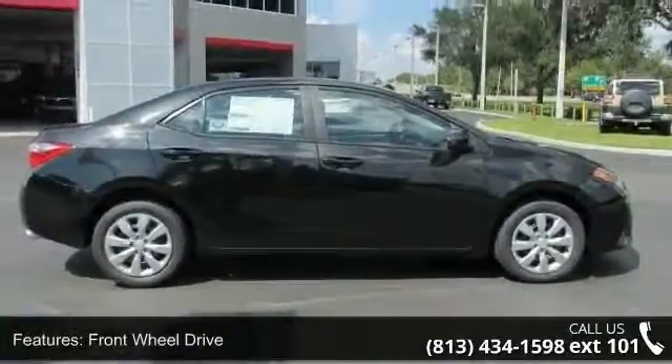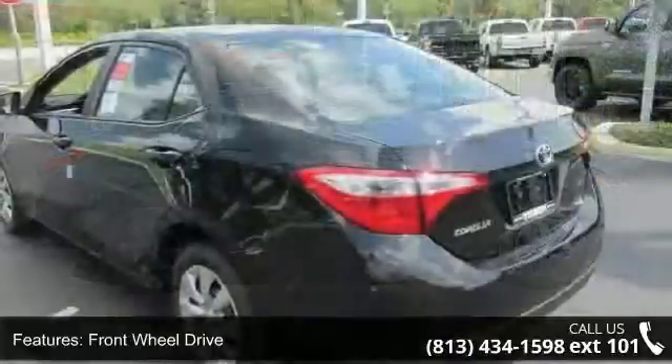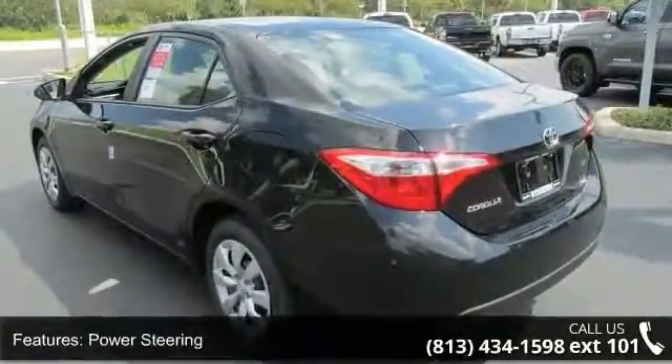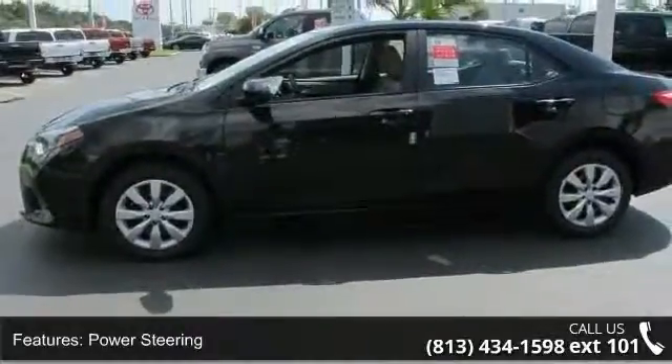Some of the top features included with this vehicle are front wheel drive, power steering, ABS, brake assist, wheel covers, steel wheels, rear defrost, and daytime running lights.